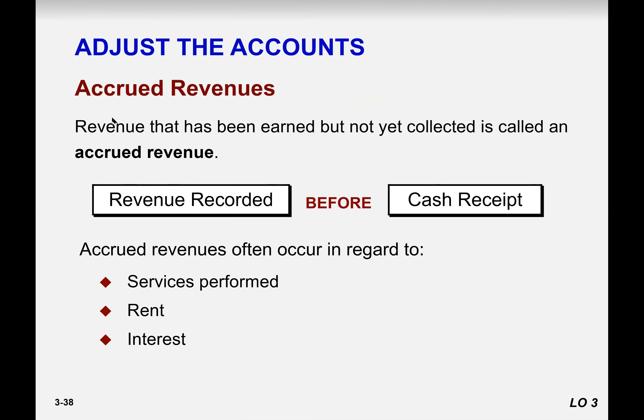Now the next item under accrued expenses is accrued revenue. We have already talked about accrued revenue entries in previous lectures and assignments, but this is just about the timing — adjusting the accounts.